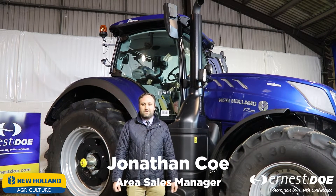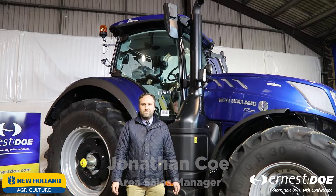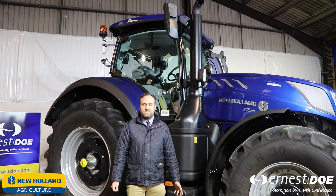Hello and welcome. My name is Jonathan Coe from Ernest Dodge at Littleport, Area Sales Manager. Welcome to the New Holland page for the T7 Heavy Duty range.